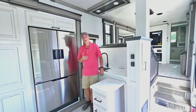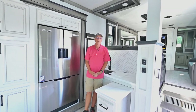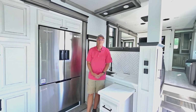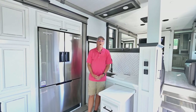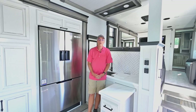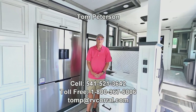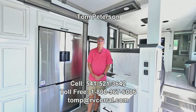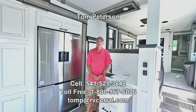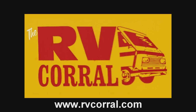Nice new addition here at the RV Corral. If you have any questions, give me a call direct on my cell phone — 541-521-3642, Tom Peterson. I'd love to answer questions about this or anything else we have in inventory that might be a similar or better fit for you and your family. Call me at that number anytime, until 9 o'clock, seven days a week. Talk to you real soon. Bye-bye.